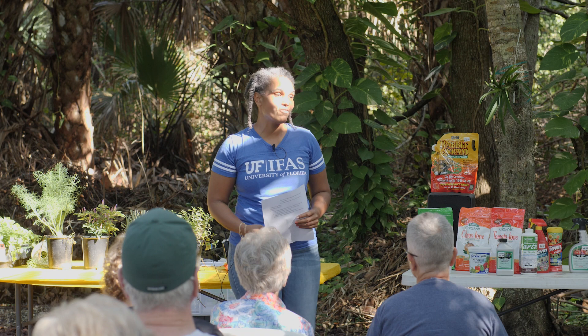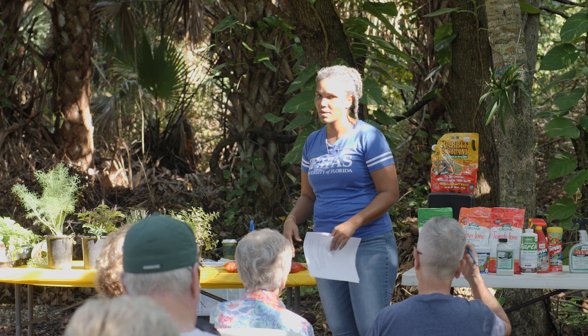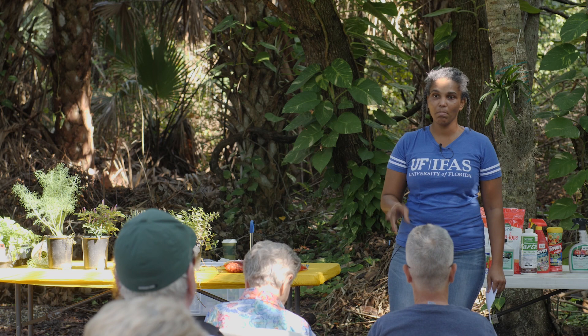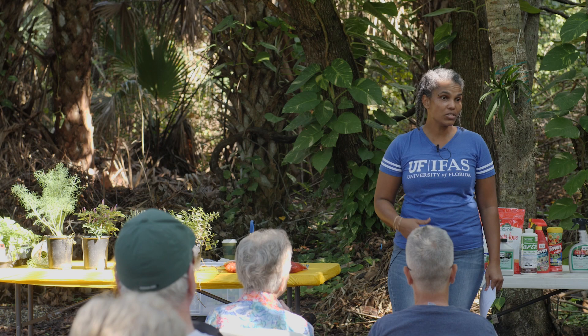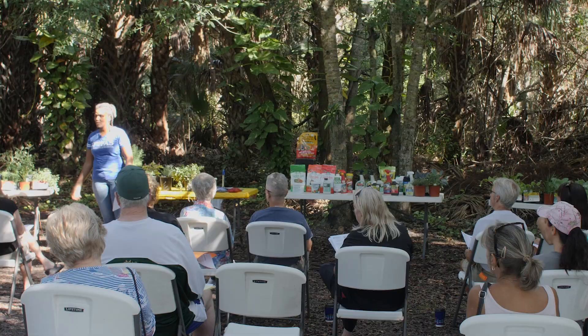We are going to talk about the basics of vegetable gardening here in Central Florida. There are some very basic things that are universal to all planting and gardening activities. For today, let's talk about vegetable gardening. It is a very different process from ornamental gardening because you intend to consume some of these things yourself, so there are techniques and methods that would not be as beneficial if applied to your vegetable gardening.